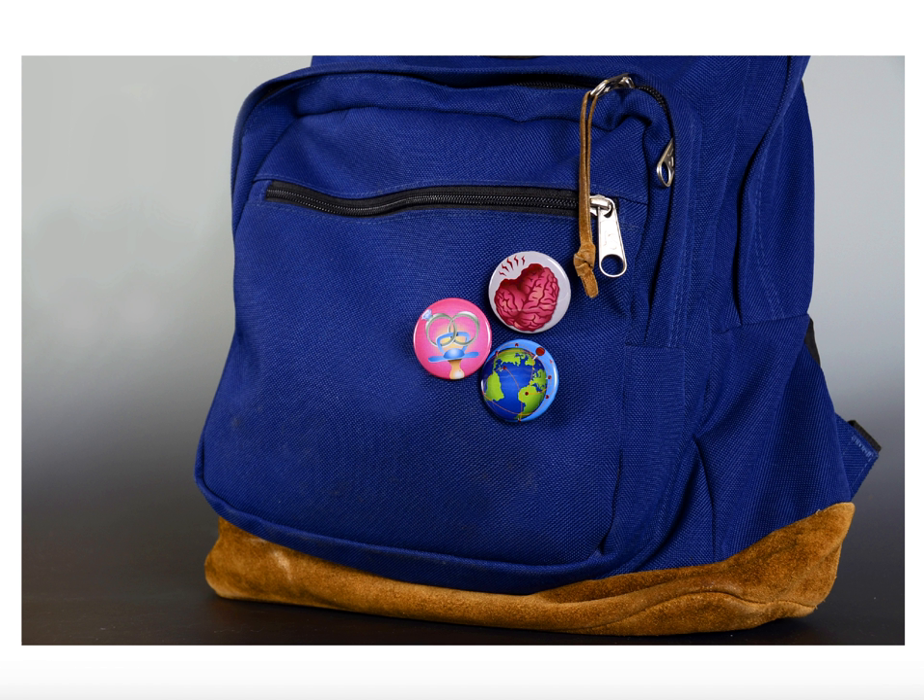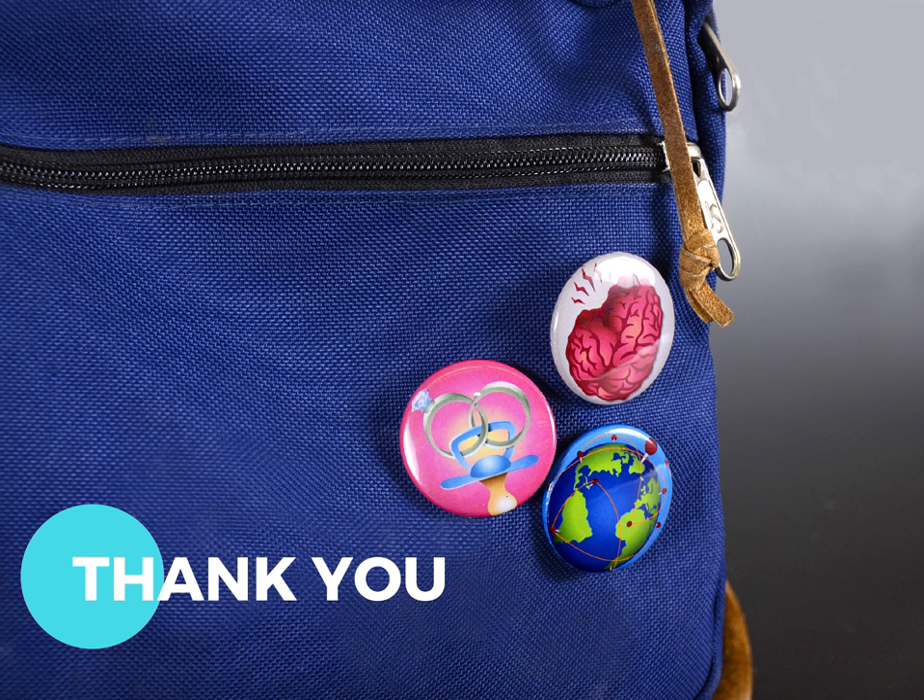The final step of this project was to make our icons into buttons, which was a very fun, creative process. I was so proud of my pins, I put them straight on my backpack. Thank you for viewing my presentation. I hope my projects display the design skills I have learned from these past two semesters, and I cannot wait to develop them even more with the semesters to come.